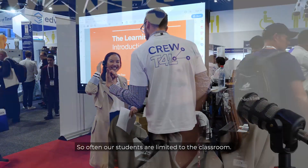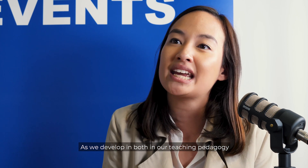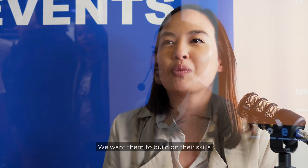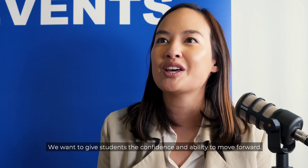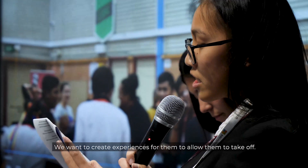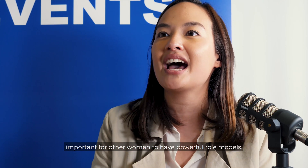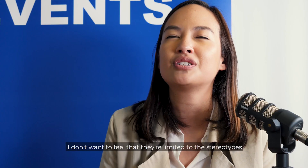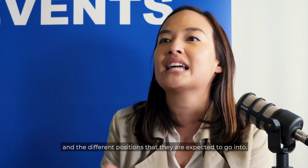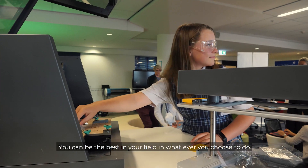So often our students are limited to the classroom — a lot of chalk and talk — and as we develop both our teaching pedagogy and the way we work inside the workplace, we want them to build on their skills. We know that women in STEM are being underrepresented and we want to give students the confidence and the ability to move forward. We want to create experiences for them to allow them to take off because, as a woman, I feel it's so important for other women to have powerful role models and to see that they have the possibility to do anything. I don't want them to feel limited to stereotypes. You can be an engineer, you can be a scientist, and you can be the best in your field in whatever you choose to do.